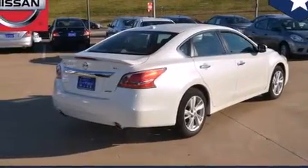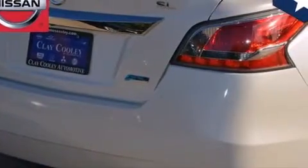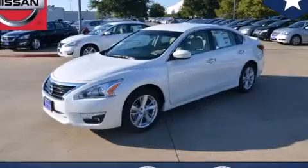With an EPA estimated rating of 38 miles per gallon on the highway, fuel efficiency is still high on the list of priorities. Please call today to reserve this vehicle for a test drive.